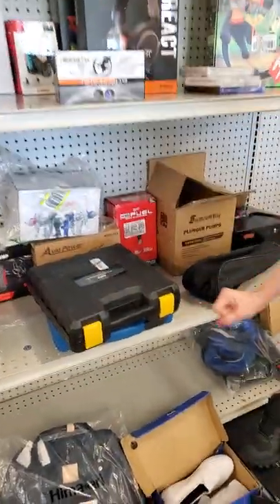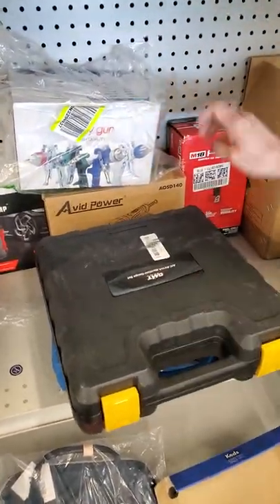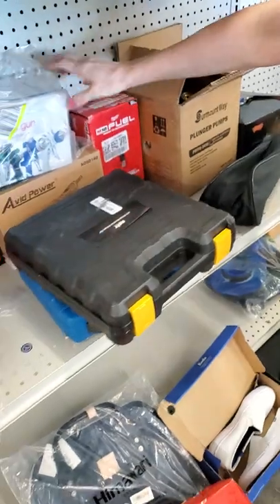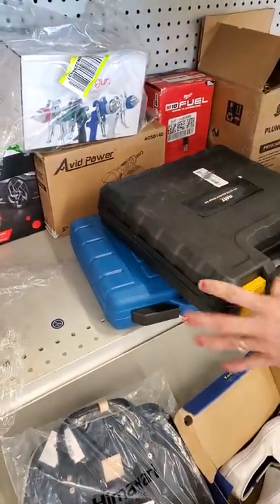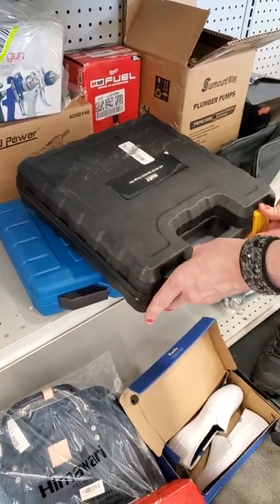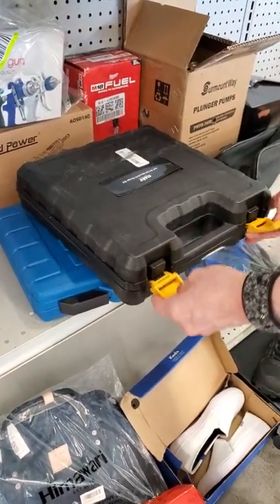You've got a Milwaukee tool right there. We've got you a spray gun. We've got you a sander. What do we have here, Vanna? AC manifold gauge set.